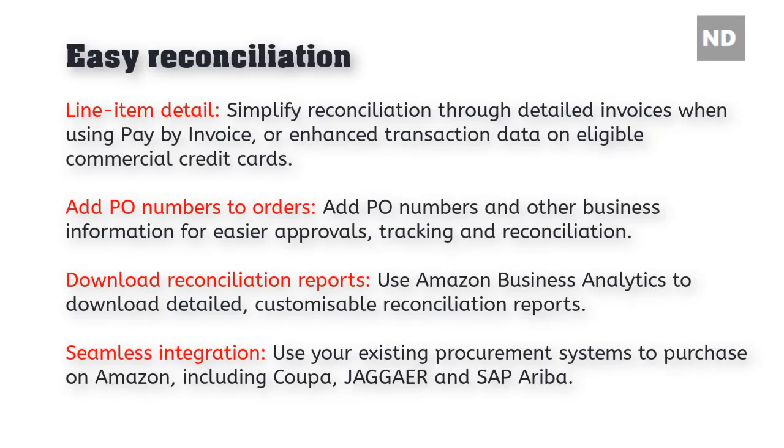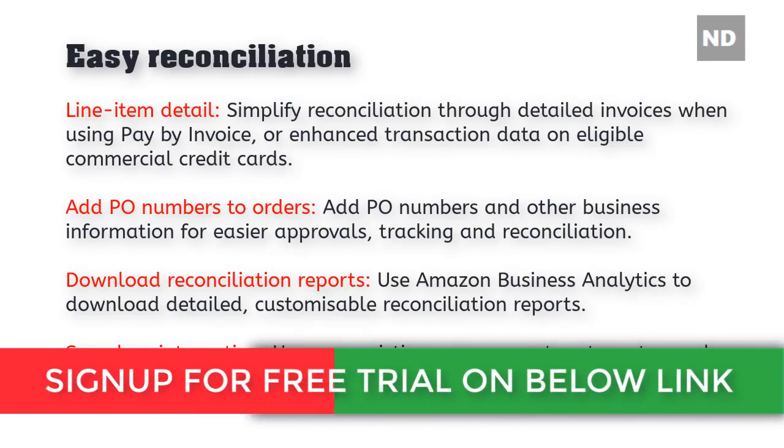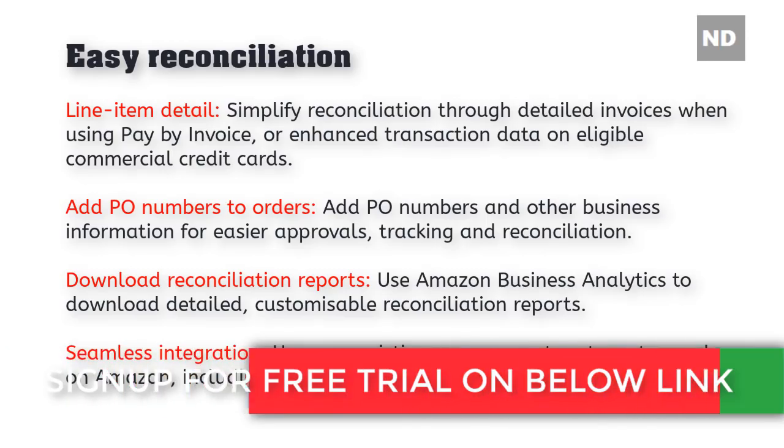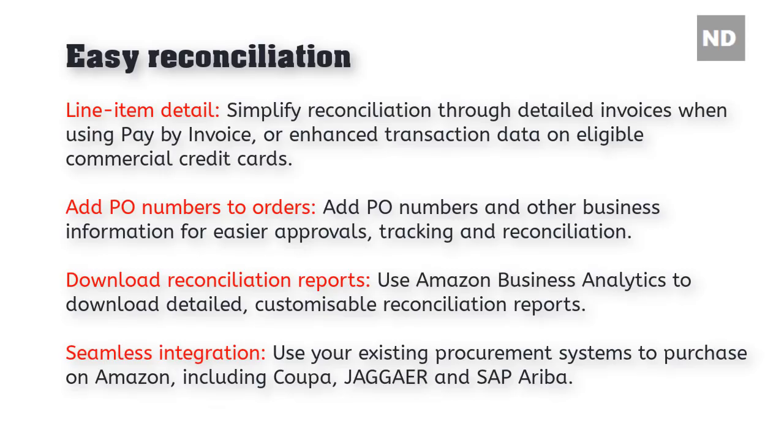Easy reconciliation — simplify reconciliation through detailed invoices when using Pay by Invoice, or through enhanced transaction data on eligible commercial credit cards. Add PO numbers and other business information for easier approvals, tracking, and reconciliation. Use Amazon Business Analytics to download detailed, customizable reconciliation reports. Use your existing procurement systems to purchase on Amazon, including Coupa, Jaggaer, and SAP Ariba.